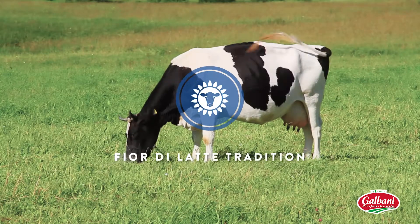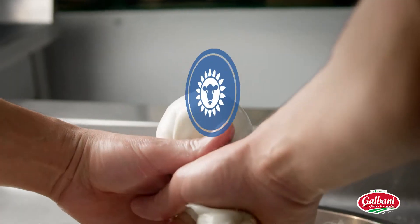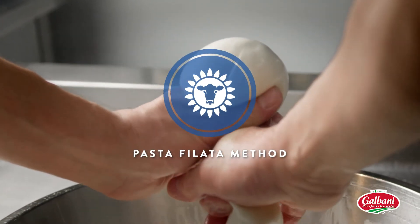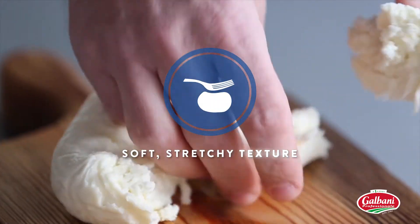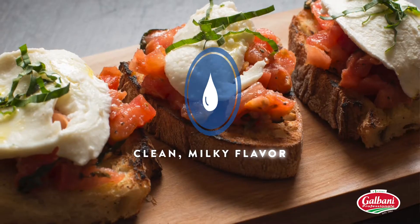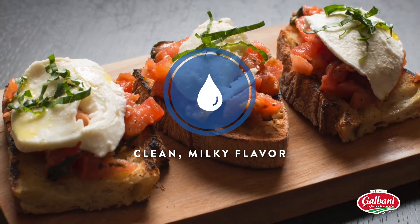Crafted in the Fiore del Latte tradition, Galbani Fresh Mozzarella is kneaded and stretched using the pasta filata method. The result is a soft, stretchy texture and a clean milky flavor that make every dish an Italian inspiration.